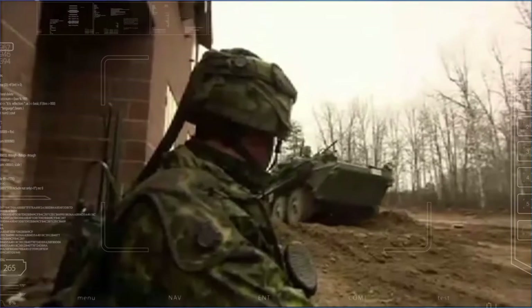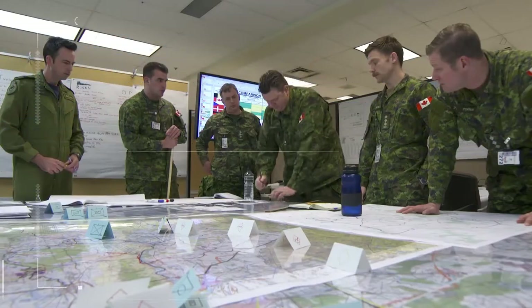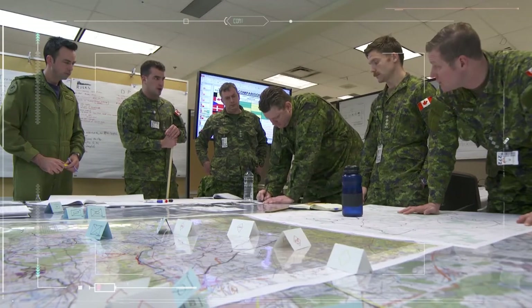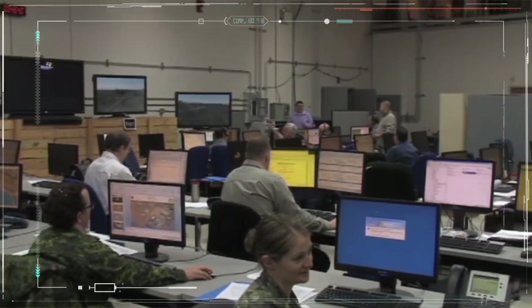Now more than ever, military organizations need a technological edge, not just on the battlefield but also in their training. In an ever-changing operational environment, synchronizing large, complex, full-scale exercises is a significant challenge.